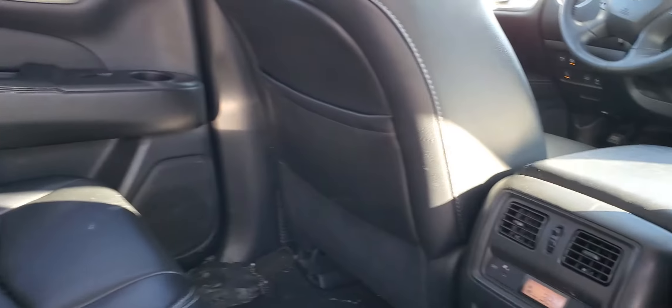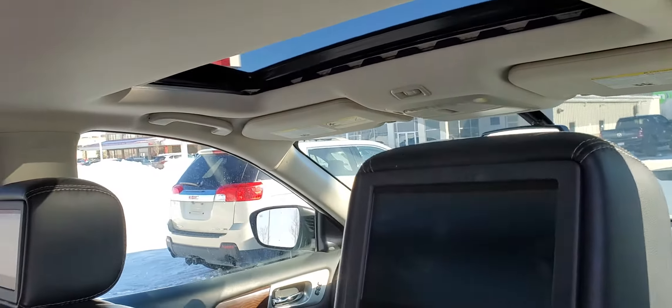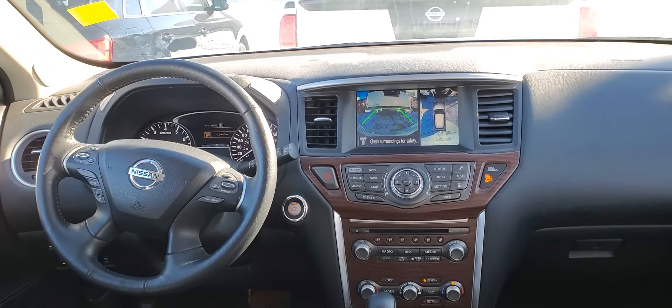Moving into the second row, you have your sliding glide system, heated seats in the rear, dual DVDs in both headrests, a sunroof up top, and a panoramic moonroof in the back. You also have your 360-degree camera.